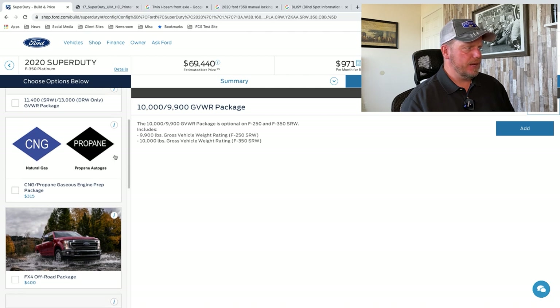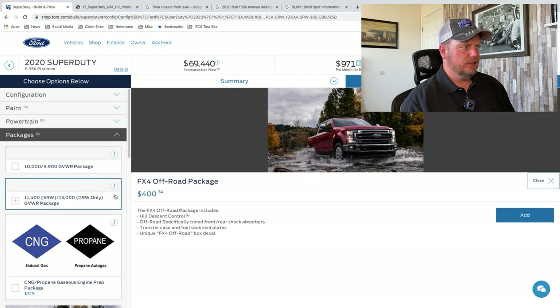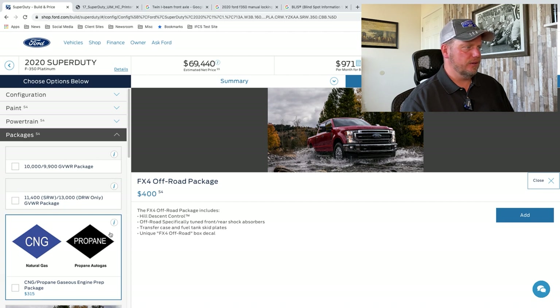You can still get the propane gas package. The FX4 off-road package includes hill descent control — so if you're going down a hill it works like cruise control, you select a button and select the speed you want to go down and it'll keep you at that speed. All you do is steer. Off-road specially tuned front and rear shock absorbers, transfer case and fuel tank skid plates, and the FX4 off-road decal.